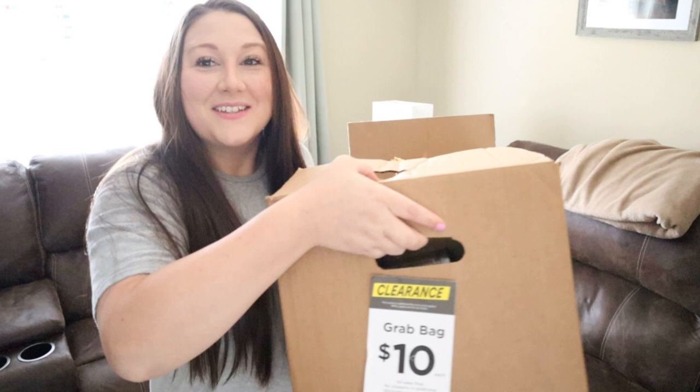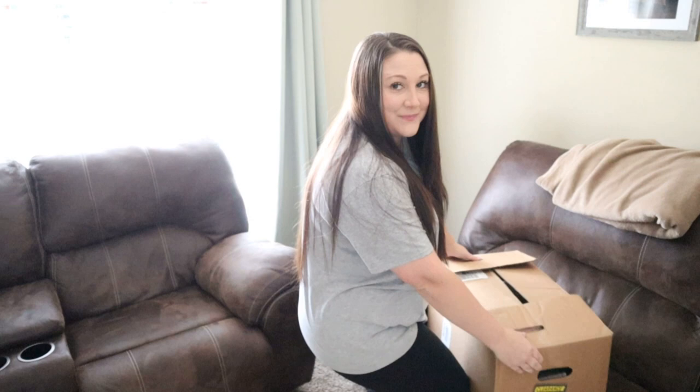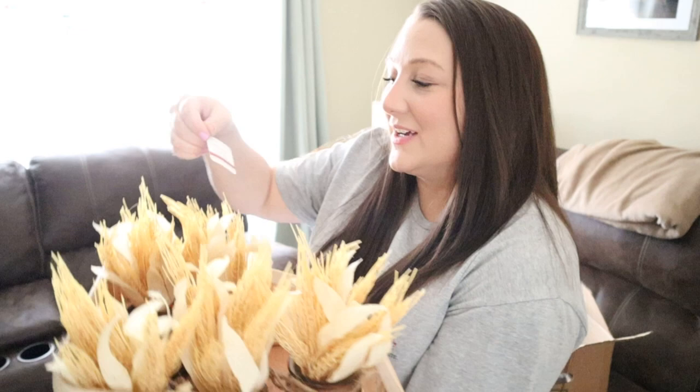Okay, so here's the first box. It says 'grab bag, ten dollars' and it's a very huge, very heavy box. I've kind of peeked in here just a little bit because I didn't know if I was going to be recording this video in my craft room or my living room. Since it's such a big box, I figured we would just unbox it right here on the couch and bring each item up to the camera. I do know there are going to be multiples of each item, which I kind of figured for a mystery box.